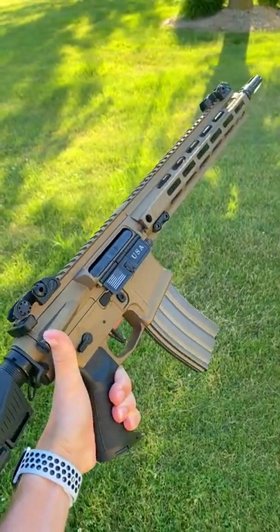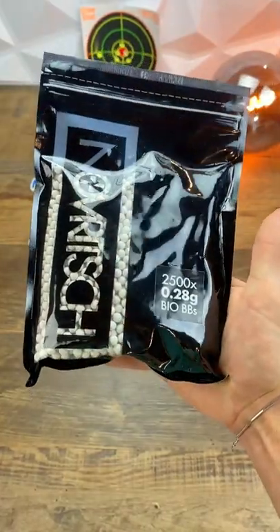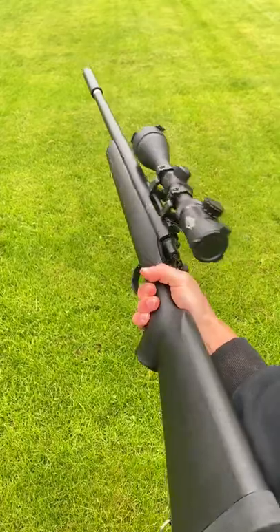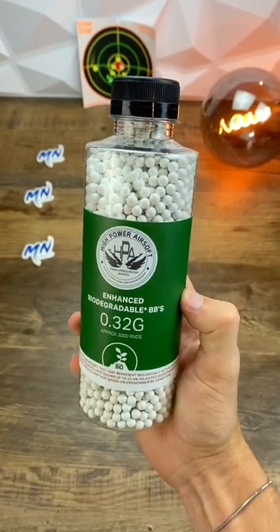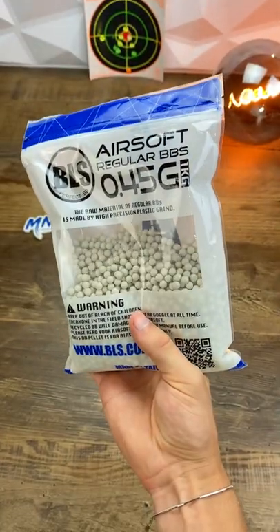Now if your gun shoots between 300 and 400 feet per second, go with 0.25s or heavier. Personally, I use between 0.3s and 0.36s in my outdoor rifle. Now for you snipers out there, around the 500 feet per second mark, you should be shooting nothing less than 0.32s and should really be looking at the 0.36 to 0.43 mark for the best performance.